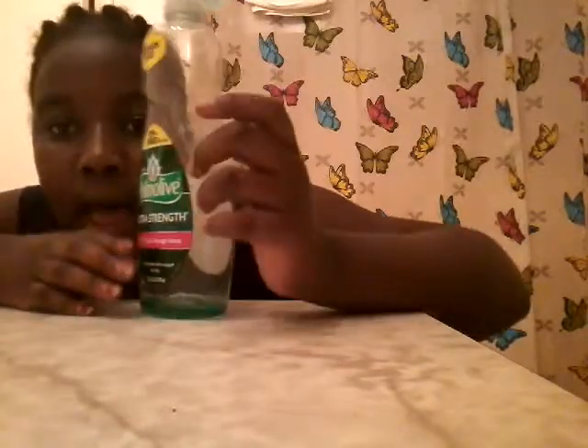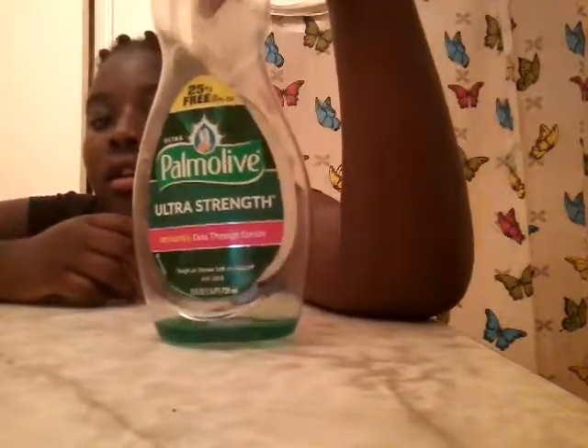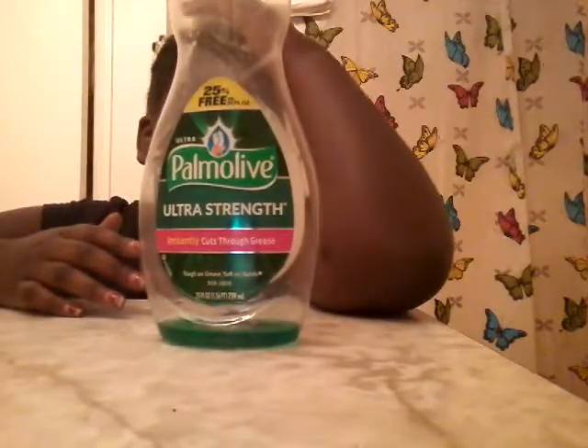So guys, this is the kind of soap I got, and I'm only gonna use a little bit of it because I don't want my cat to die. The adult version has some of the same stuff but it's different. So I'm just gonna use this.